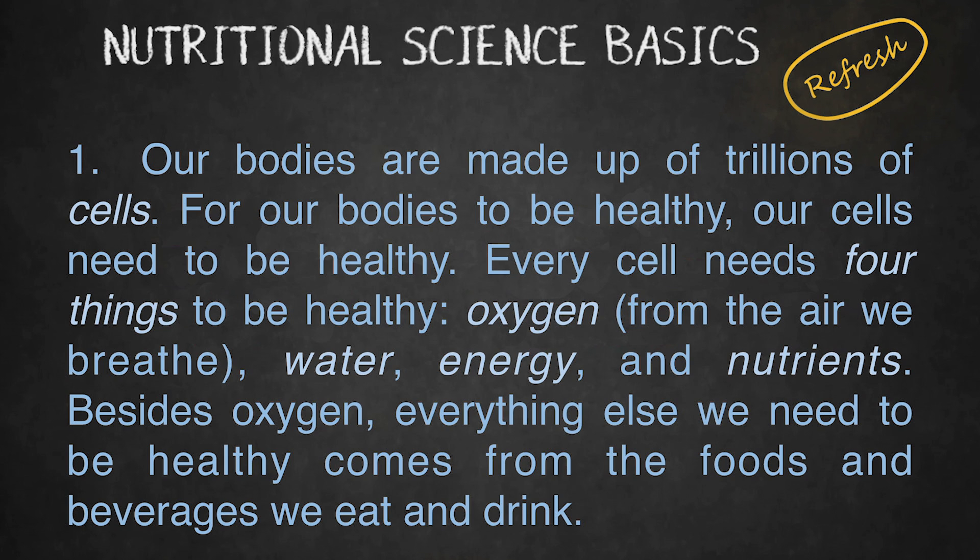Nutritional science basics. Our bodies are made up of trillions of cells. For our bodies to be healthy, our cells need to be healthy.